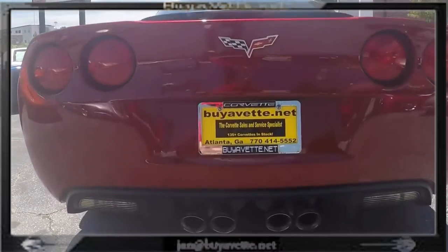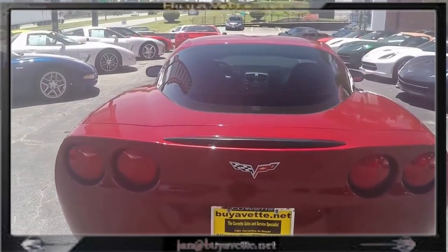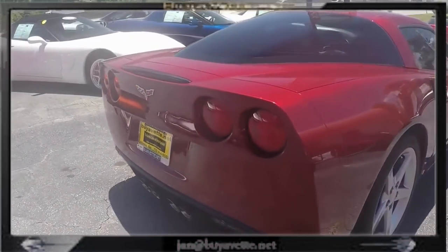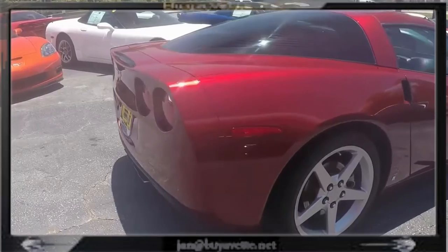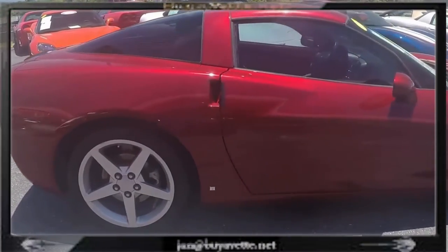A beautiful, sporty coupe with a 6-speed manual transmission with a Corsa exhaust. It has a steel cat-back performance exhaust, K&N FI PK cold air intake, and also a little window tint.